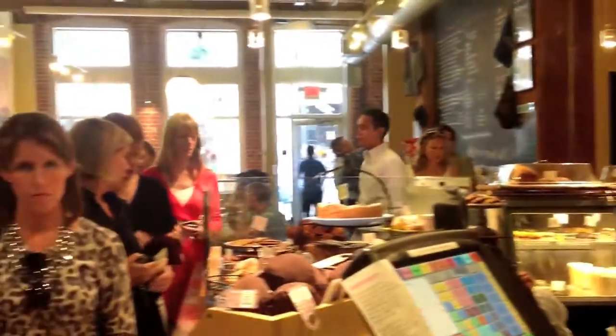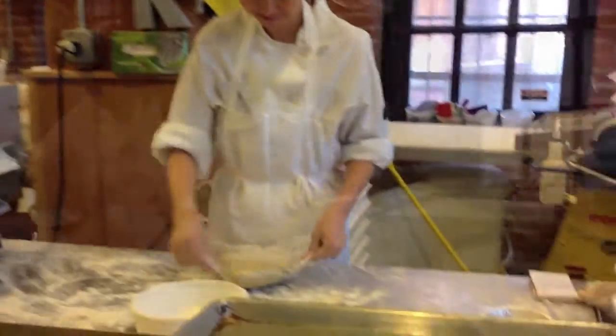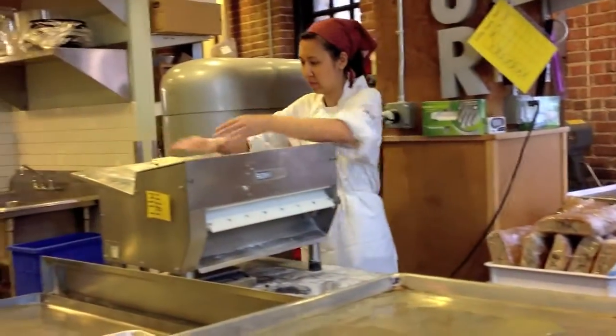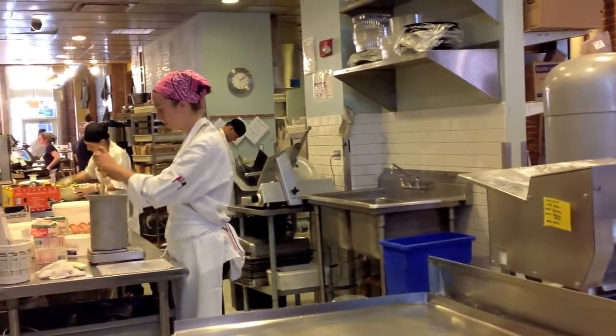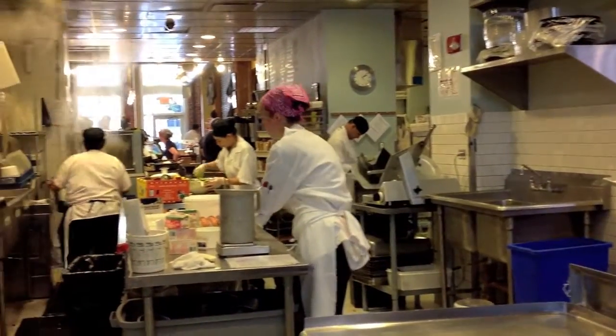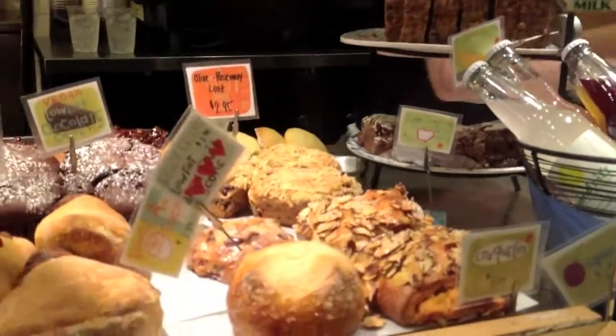That same care that appeals to me as an employee working with the rest of the team here, we extend to customers. It's a very genuine experience. And I think that's a huge difference — we're not trying to put it out the door. We're trying to make sure that you get something that's going to make you happy. No one needs to eat pastry. It's not sustained food. It's pure enjoyment. It's just really great.